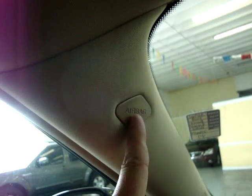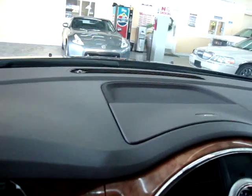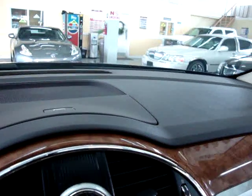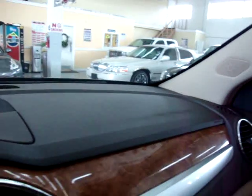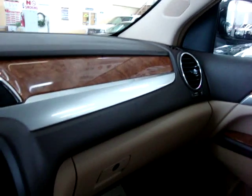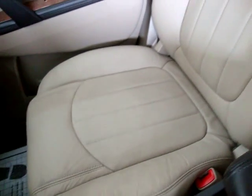Let's talk about the OnStar. If you get into a car accident and any of the airbags deploy, including the side airbags, it will send an immediate signal to the OnStar center. They'll attempt to contact you through the car to make sure you're okay. If you do not respond within a reasonable amount of time, they'll dispatch emergency vehicles to come to your aid.